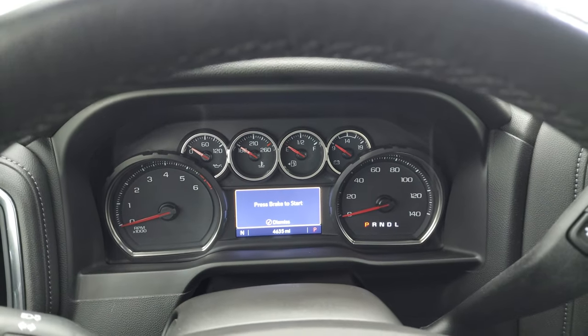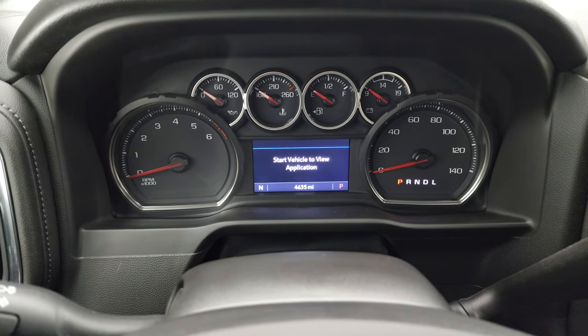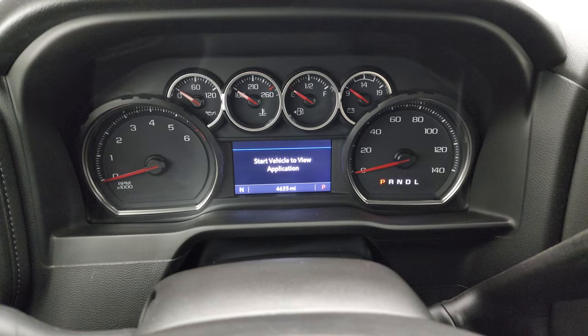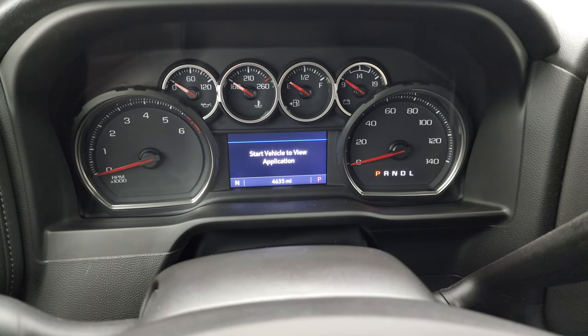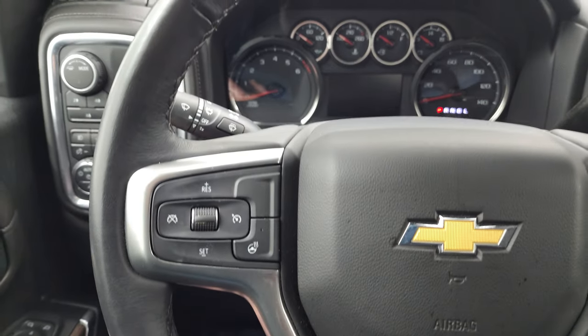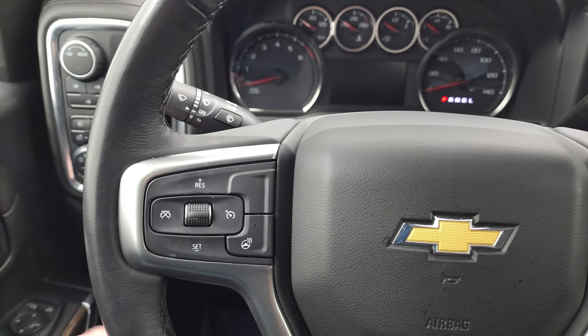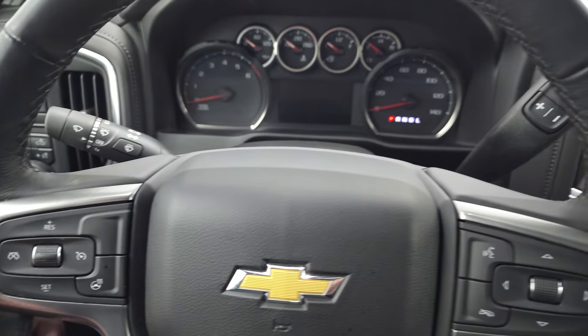On the interior you can see that this one has 4,635 miles. You do get the digital speedometer and compass display. It comes with the heated leather-wrap steering wheel, Bluetooth, and information center controls on the right, cruise controls and heated steering wheel controls on the left.